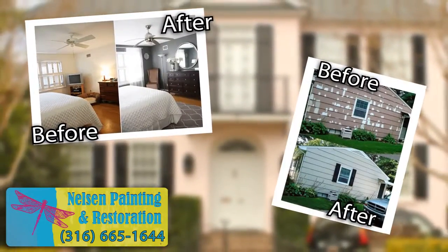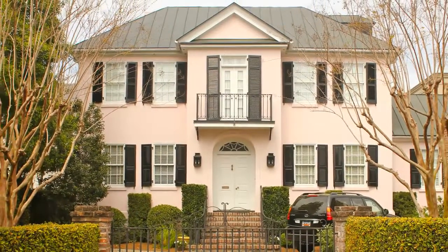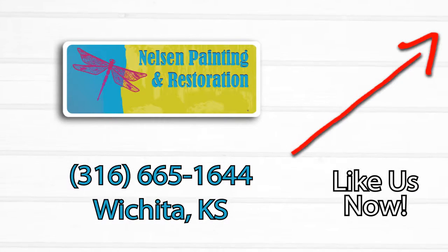Replace that dingy color with a fresh coat of new paint. Like us today, and we'll take care of your walls tomorrow. Don't forget to ask about our complete professional restoration services. What are you waiting for? Like us now.